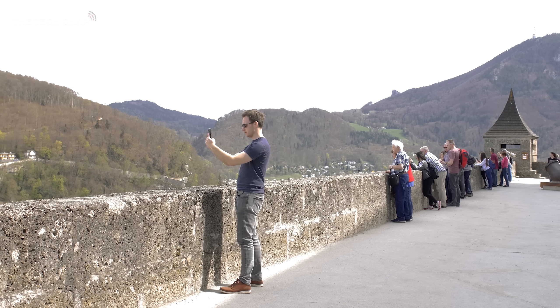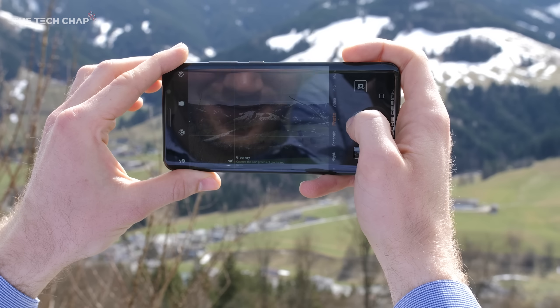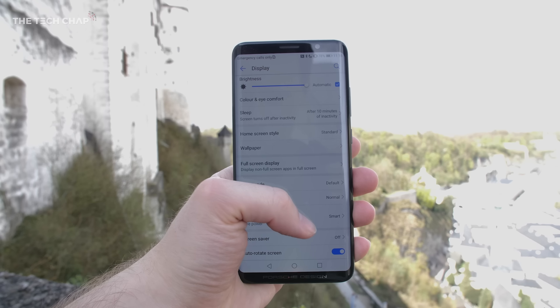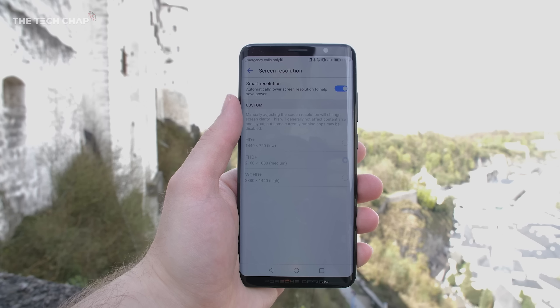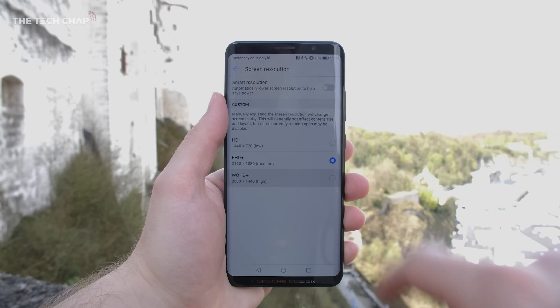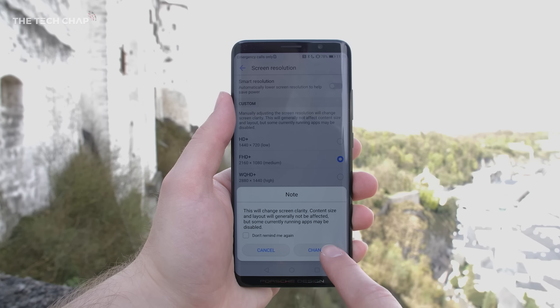Huawei's AI technology built into the Kirin 970 chip is genuinely useful — from automatically switching camera modes depending on the scene, saving battery by optimizing the power management of your apps, and probably a million other things going on under the hood that contribute to a fast and responsive phone.